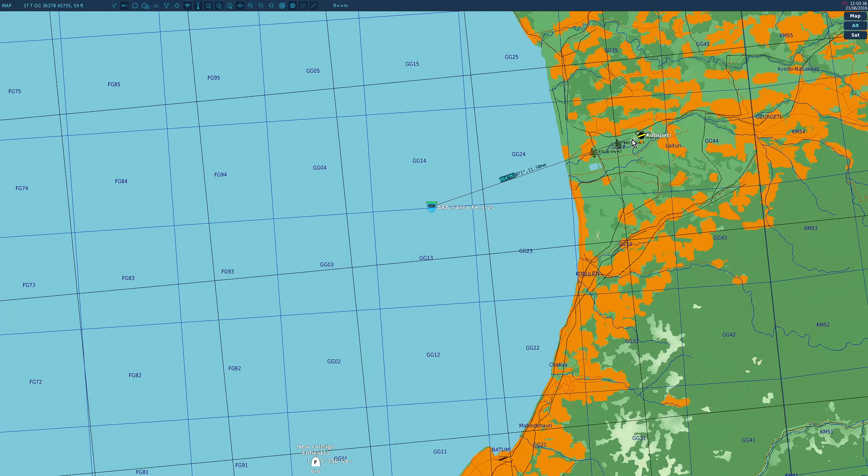ILS will take us the next 10 to 12 miles and put us on the end of the runway if it all works well. It's very important that when we switch from TACAN to ILS at the approach point we are obviously in the correct place, but we're also at the correct altitude. If we're at the wrong altitude — too low or too high — we will not intercept the radio beams from the runway, so we need to calculate the altitude we need to be at.